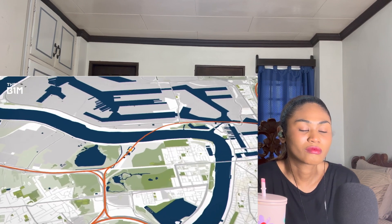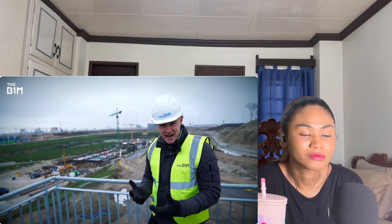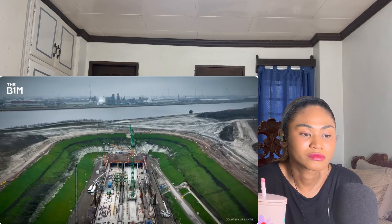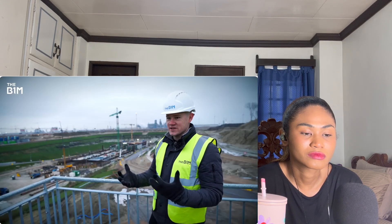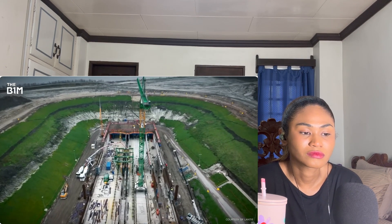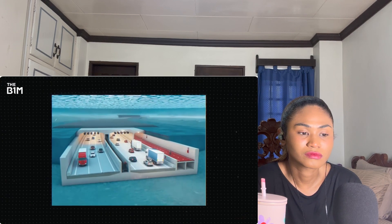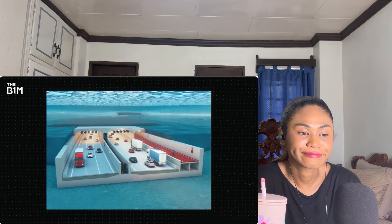First up is the Scheldt tunnel — a huge new tunnel being dug under the River Scheldt. This massive site is where the portal to that tunnel is being excavated. When you come to the construction site you're just struck by the scale — the excavation is huge, the engineering is huge, and everywhere you look it's a hive of activity. This tunnel is a key part of completing the ring, helping drivers and cyclists get under the river.